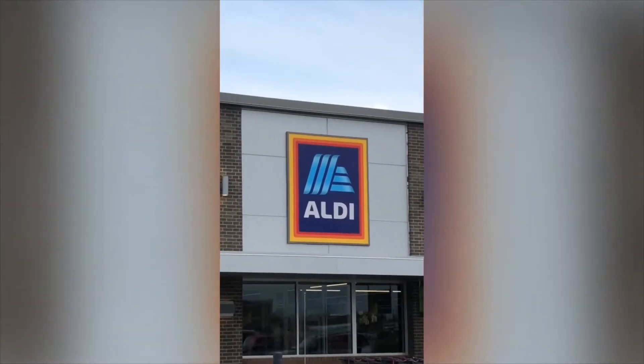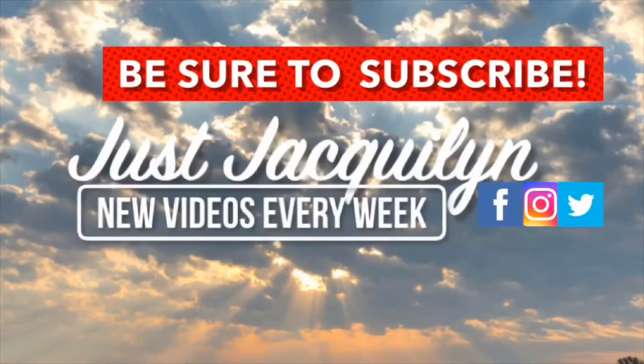Hi guys, welcome back to my channel, it's just Jacqueline. I forgot to shoot a proper intro when I was actually grocery shopping, but this is a first take and first impression of all the renovations and redone sections of the grocery store Aldi. Come along and see everything that I got grocery shopping and all the renovations and new stuff at the Aldi grocery store.